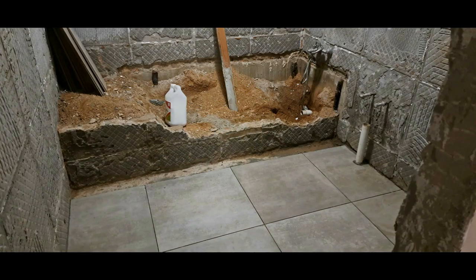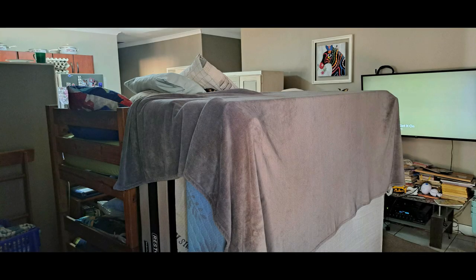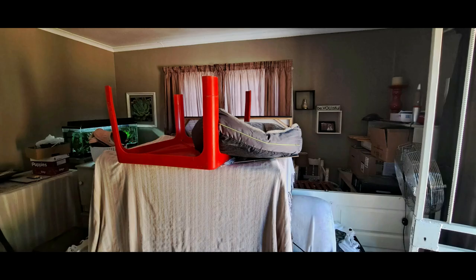Have any of you guys ever had to live in chaos? This is what the bathroom looked like after the bathtub was removed. I'm going to show you some before and after photos. This was my life for about two weeks — living in chaos like this while painting cupboards and painting everything, in between all of this.